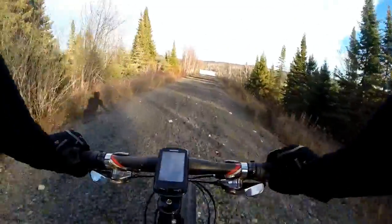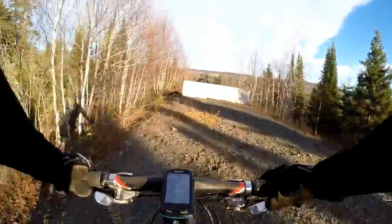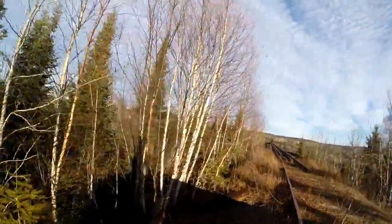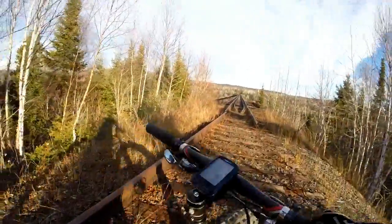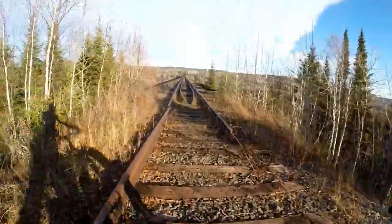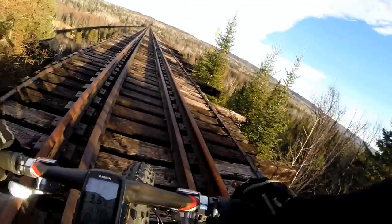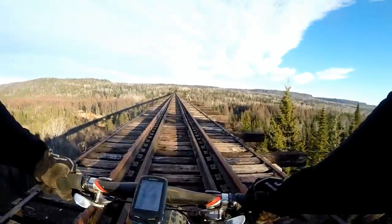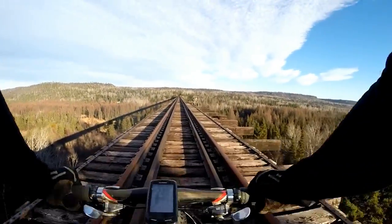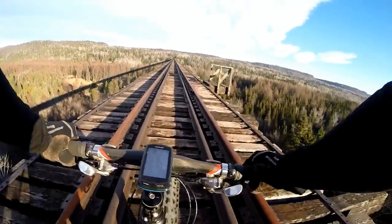Here is the Pass Lake Trestle — the longest railway bridge in Ontario, I do believe, and I will verify that information for you. We will ride it part way so we can get a nice photo. I have ridden all the way across it and it's scary. There is no protection, and it gets very windy in the middle.